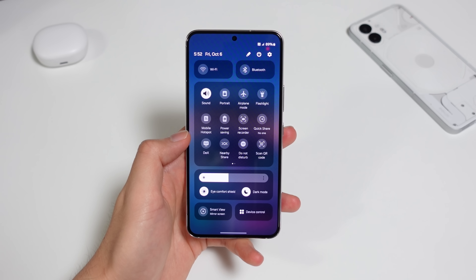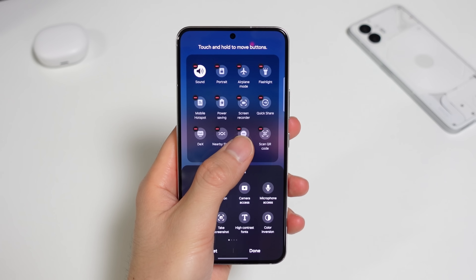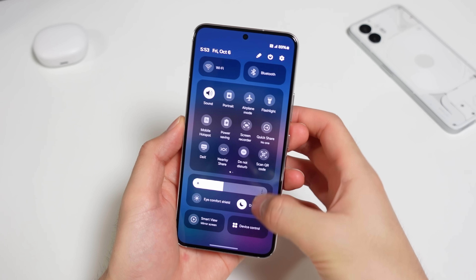It's got an all-new layout so you get more options on one screen. Wi-Fi and Bluetooth have a permanent spot here, as well as controls for eye comfort shield and dark mode. This middle icon area is customizable as always, and just like iOS, you have the option to quickly access this by swiping down on the right side of the status bar.